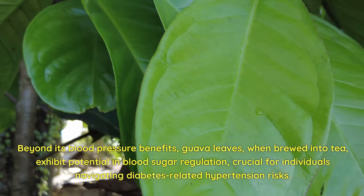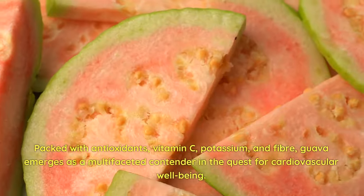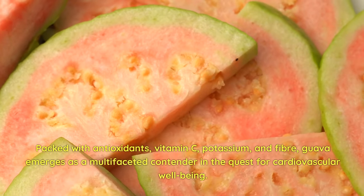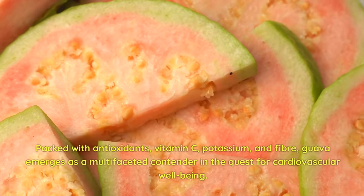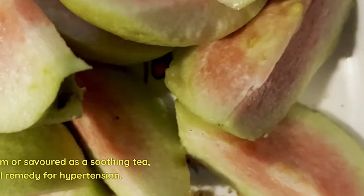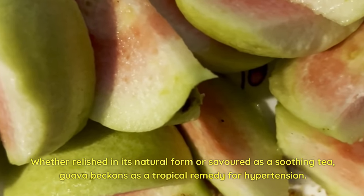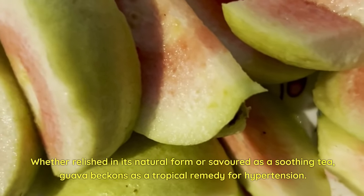Blood sugar regulation is crucial for individuals navigating diabetes-related hypertension risks. Packed with antioxidants, vitamin C, potassium, and fiber, guava emerges as a multifaceted contender in the quest for cardiovascular well-being. Whether relished in its natural form or savored as a soothing tea, guava beckons as a tropical remedy for hypertension.